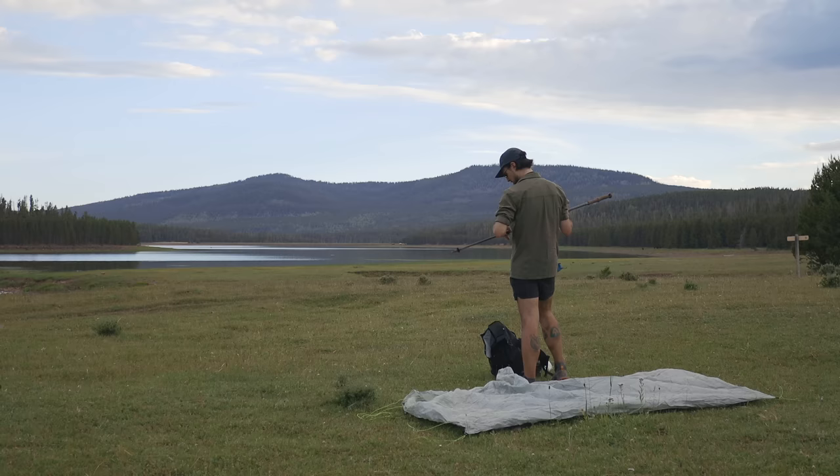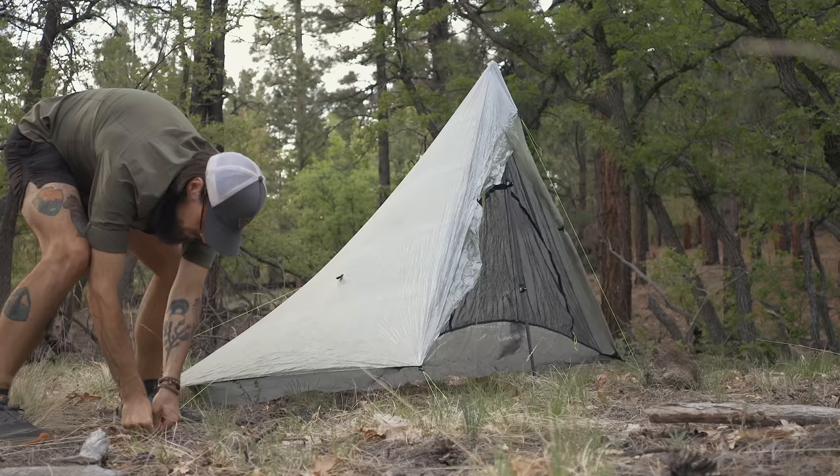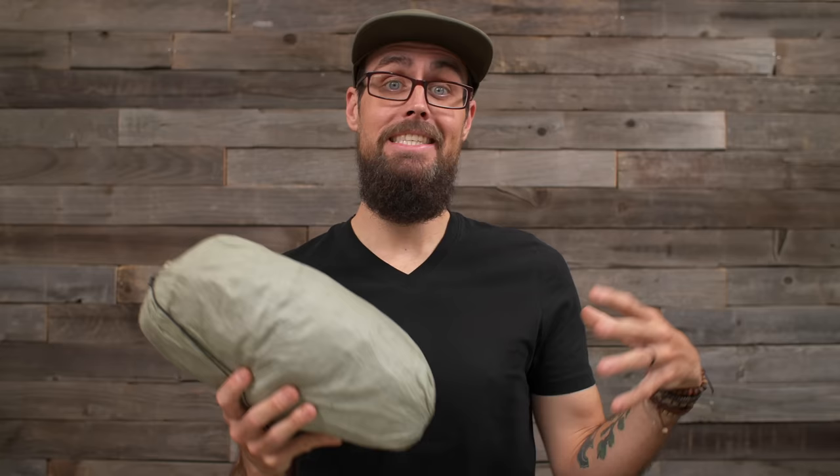Another pro is it's super simple to set up and pitch. There's a little bit of a learning curve at first, but once you figure it out, it becomes muscle memory and I can throw this tent up faster than any other tent I've ever owned. It's also all one piece — no separate inner and fly. So if I get to camp and it starts raining, I can grab it out of my pack, throw it on the ground, slap some stakes in it, put my pole in, and it's ready.